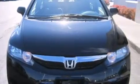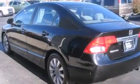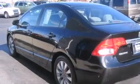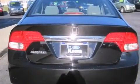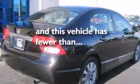Features include a sunroof, aluminum wheels, cruise control, a CD player, rear curtain airbags, rear seat childproof door locks, air conditioning, a pass-through rear seat, full power accessories, and this vehicle has less than 68,000 miles.